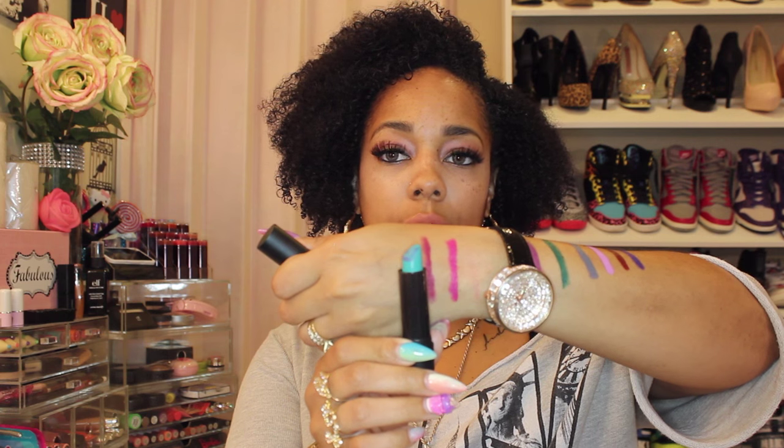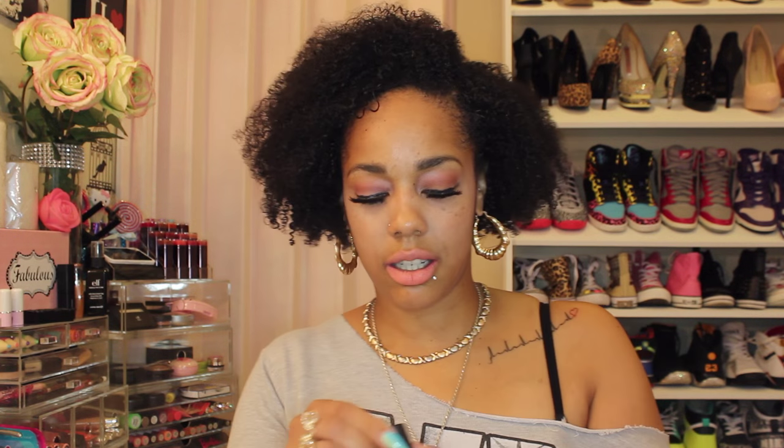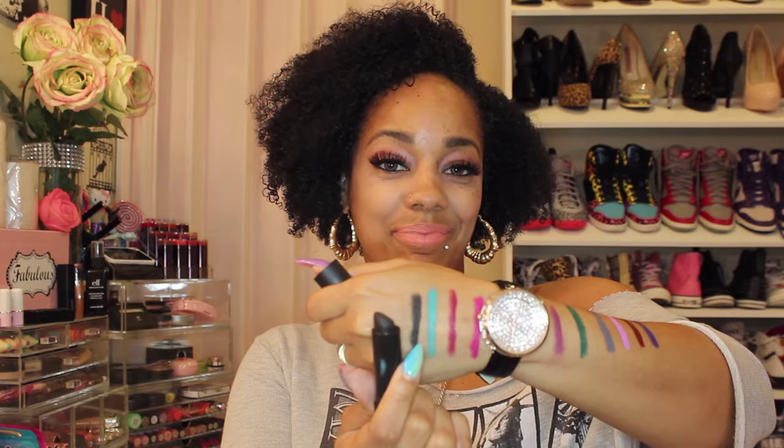The next color is Blitzed, and it's a teal which is so pretty. It kind of matches my nails a little bit — I should wear this later. And then last but not least is Bane. This color is like the ultimate black. I just love it. You should check it out.